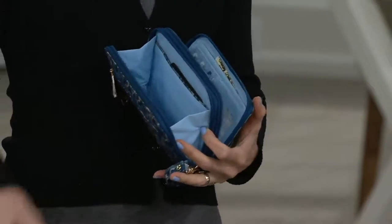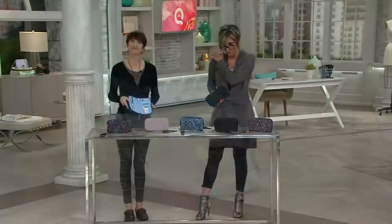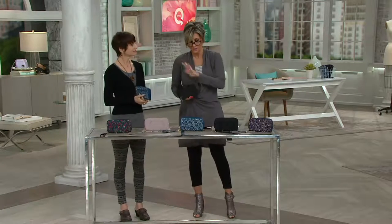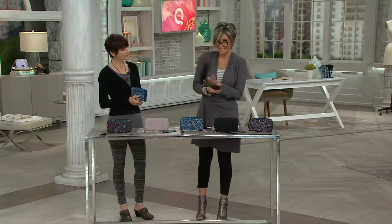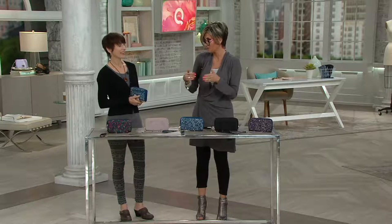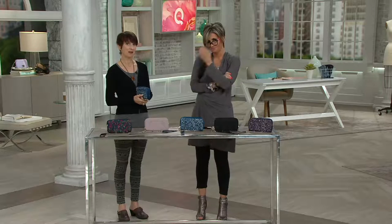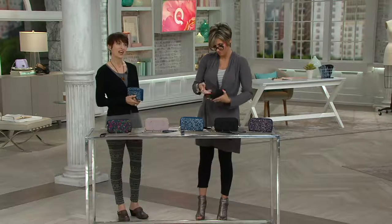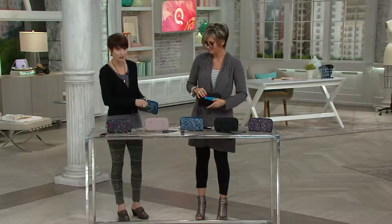Do you carry an RFID wallet now, Joanne? Yes, I have the other Travelon — a previous one. For Joanne and everyone watching, what I was going to point out is that I carry an RFID wallet too, but mine is a fold-over wallet with a snap closure instead of zips. When I fill it too full with credit cards and receipts, I've had a problem with those snaps. That's why I like this zip-around. You've got the whole section for your cash and a coin section on the back.